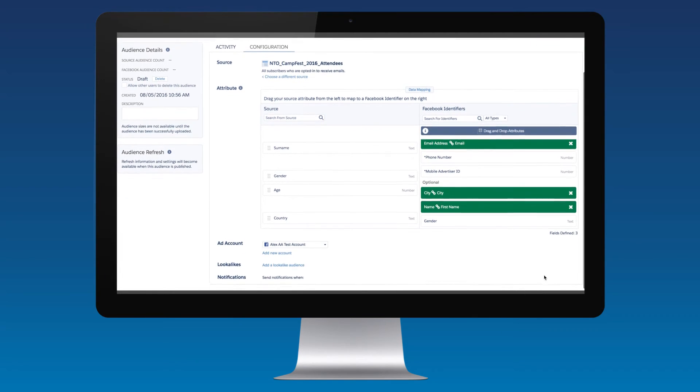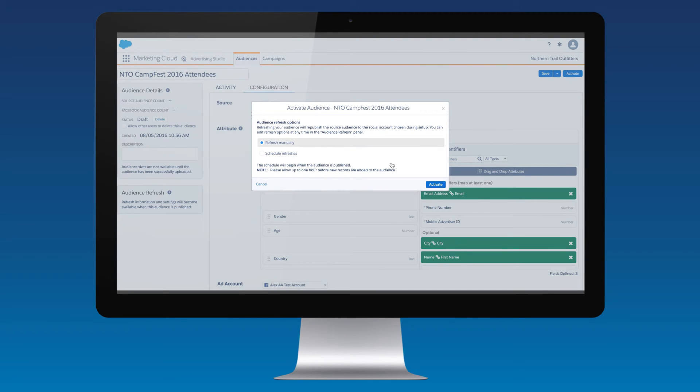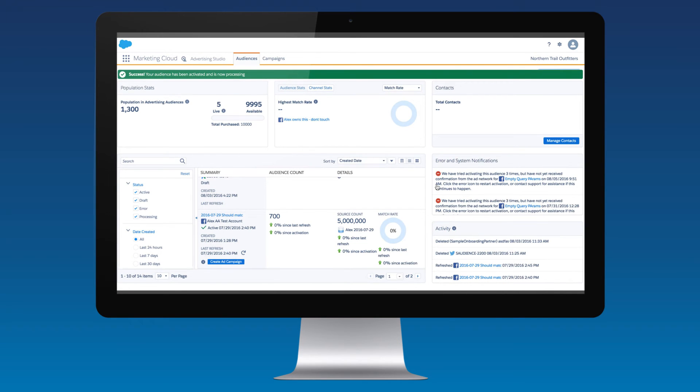In this example, let's use email address, name, and city. Click Activate and you can target the audience, refreshed daily, with an ad campaign on Facebook or Instagram, either directly or with a look-alike audience.